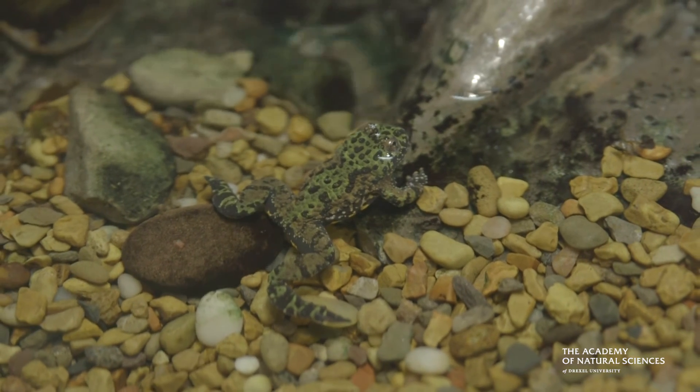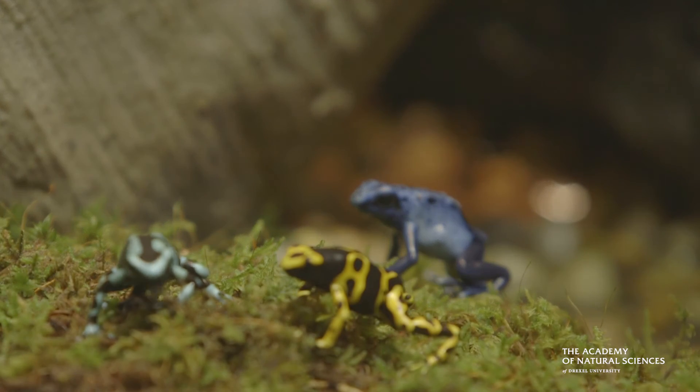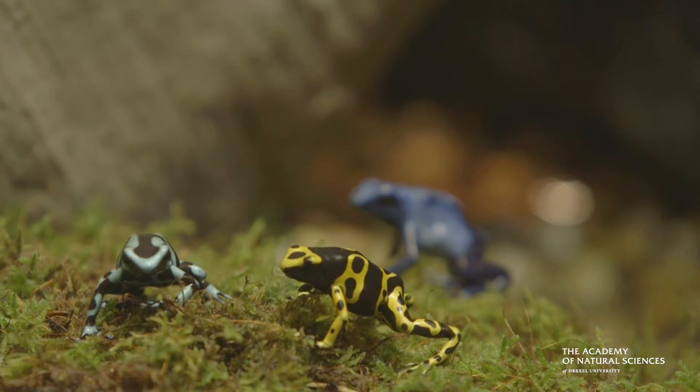If you see the frogs here in person, I feel like you're going to have more of a connection with them. You're going to want to save them more versus just seeing them in a photograph or on TV. If you're interested in coming, please visit www.ansp.org.